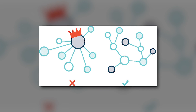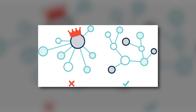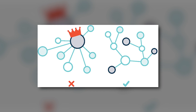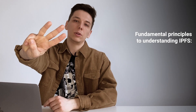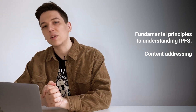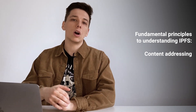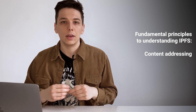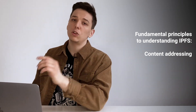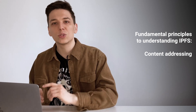IPFS is a P2P storage network, so content is accessible through peers located anywhere in the world that relay or store information. IPFS knows how to find what you ask for using its content addresses rather than location. The first fundamental principle is content addressing: IPFS uses content addressing to identify content by what's in it rather than where it's located. Every piece of content using the IPFS protocol has a content identifier, or CID — essentially its hash.